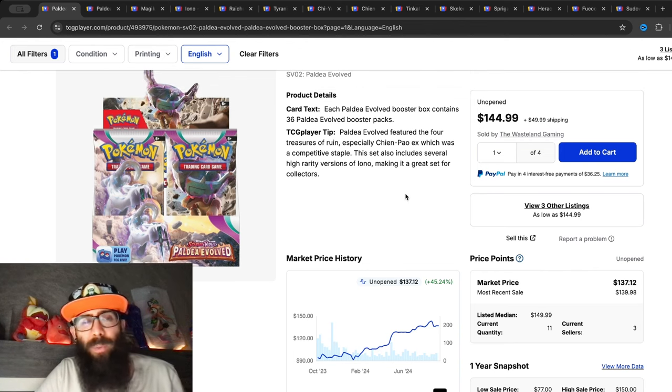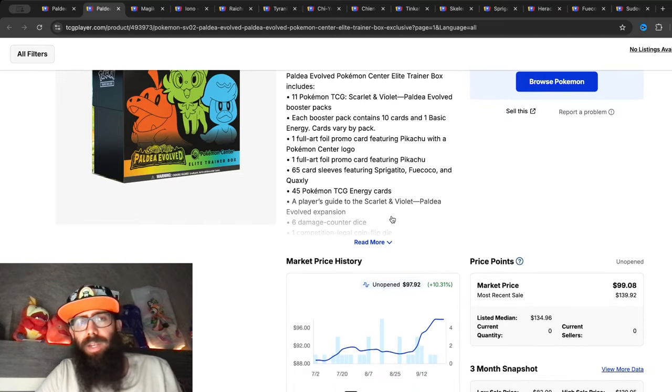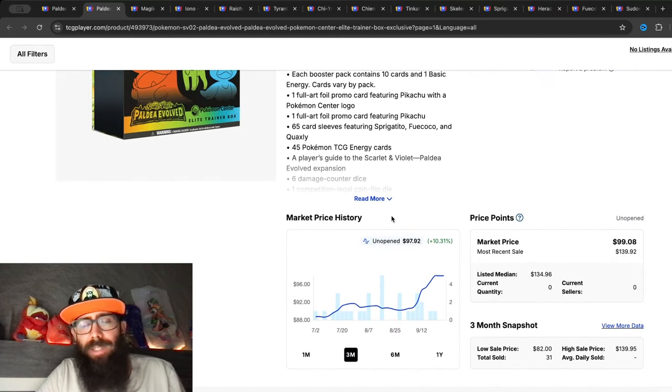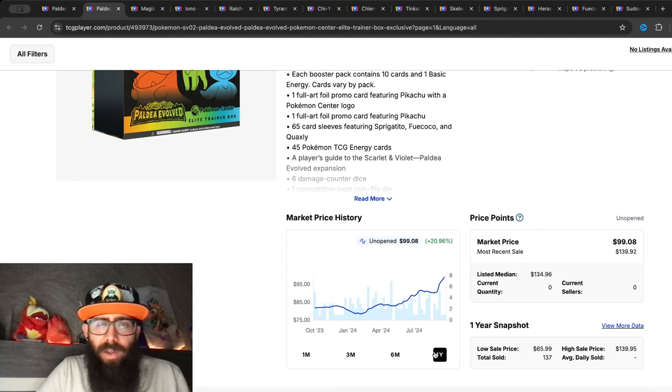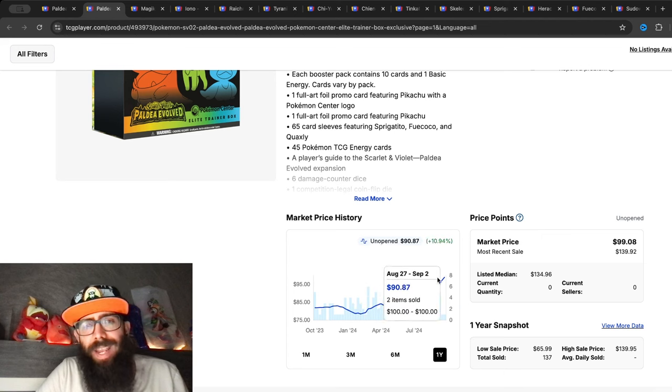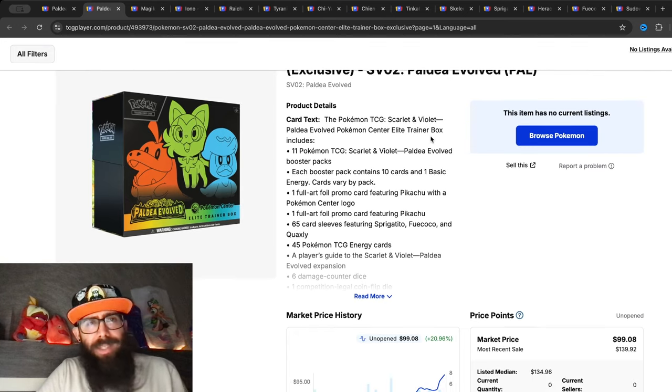Yes, reprint coming. Let's take a look at some other stuff and see where things are at, then I'll tell you where I think things will end up long term. We have the Pokemon Center exclusive ETBs — still seeing some pretty good gains, 10.3 percent over the past three months and almost 10 percent in the past month alone, 20 percent on the last year chart. You could have had these at the low around $78 and now they're going for $139. That jump is because of the stamp promos.